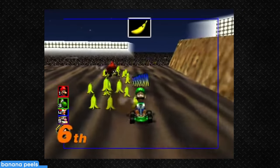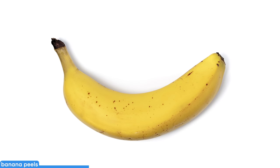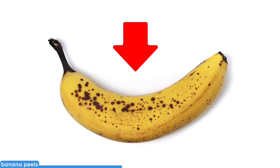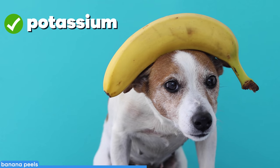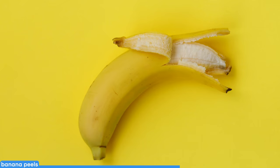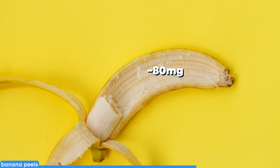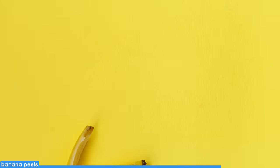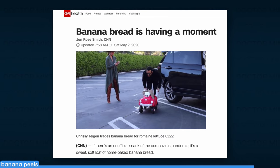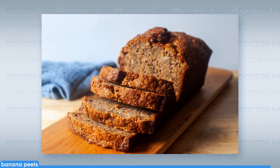Turns out, banana peels are useful for more than just Mario Kart. Eating a banana whole seems rather unappetizing, but the peel becomes thinner and sweeter as it ripens, so maybe wait a few days for it to develop some spots. Bananas average about 400 milligrams of potassium, and the peel contains an additional almost 80 milligrams, plus plenty of filling fiber. A simple way to start using peels is to throw them into banana bread for a boost of fiber.